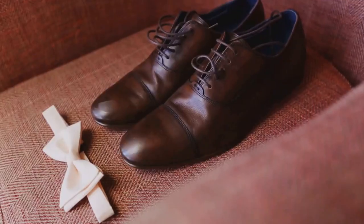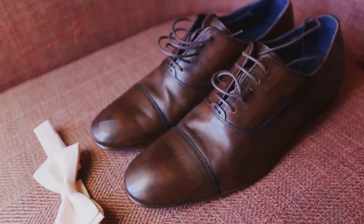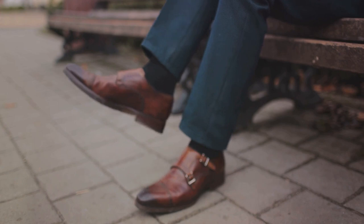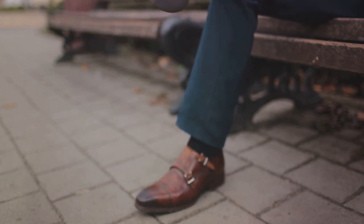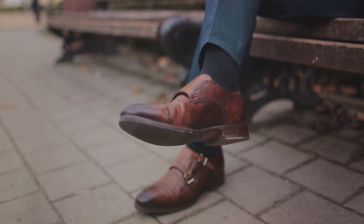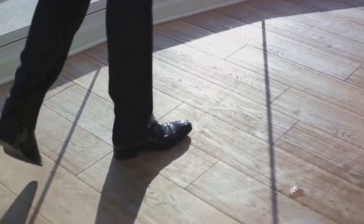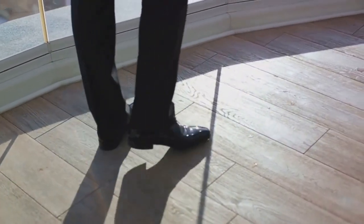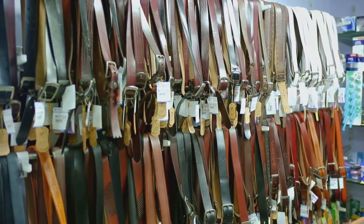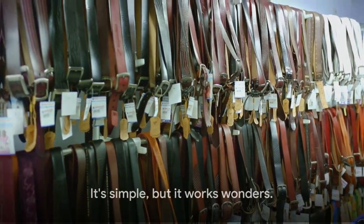Dress belts are typically narrower — around 1 to 1.5 inches wide — and come in classic colors like black, brown, and burgundy. They are sleek and simple, suitable for formal occasions, business attire, or when you want a polished look. Casual belts are wider, around 1.5 to 2 inches, and can be made of leather, suede, canvas, or fabric. They often feature more elaborate buckles and come in various colors and designs, perfect for jeans, chinos, and casual trousers. The rule of thumb is to match your belt with your shoes — a brown belt with brown shoes, a black one with black shoes. It's simple, but it works wonders.